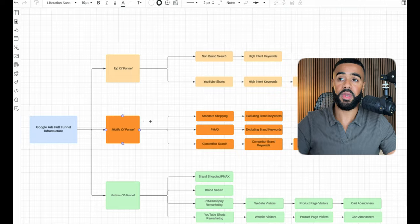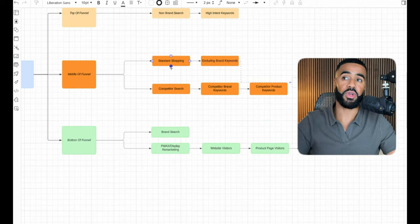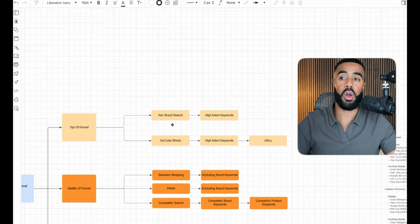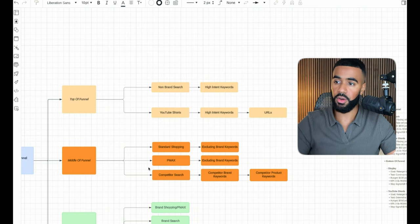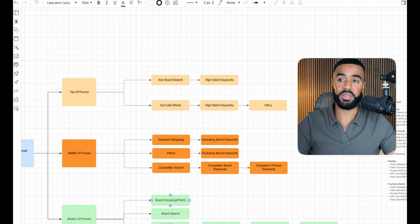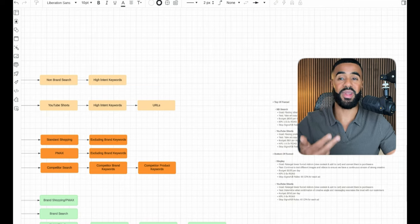For middle of funnel in this next phase, we're going to be layering in Performance Max — different from the first phase where we only focused on standard shopping and competitor search. For bottom of funnel, we're also going to try YouTube Shorts for remarketing, targeting people who visited the website, a product page, or added a product to cart but haven't purchased yet. YouTube Shorts works well for both prospecting and remarketing.